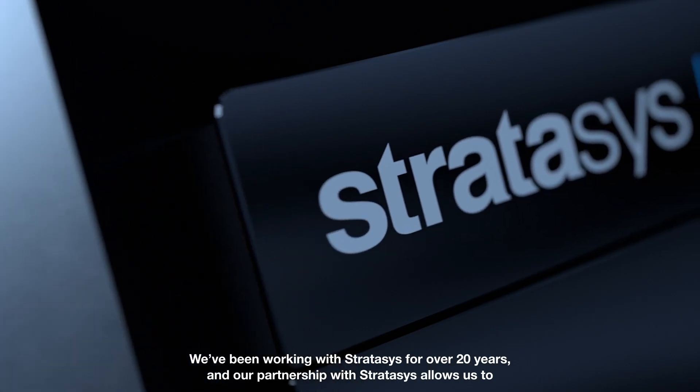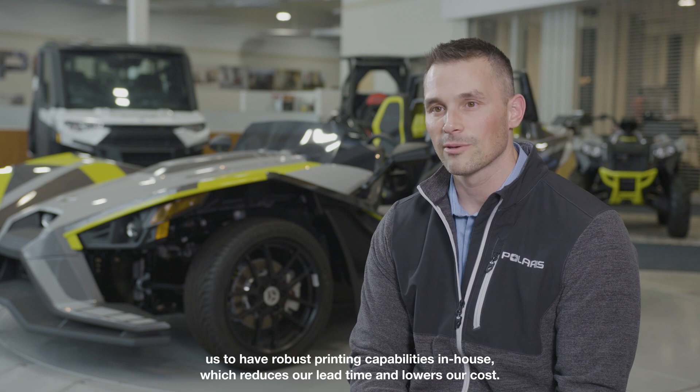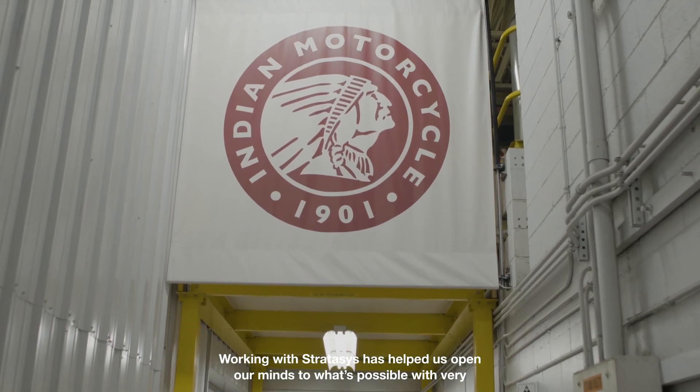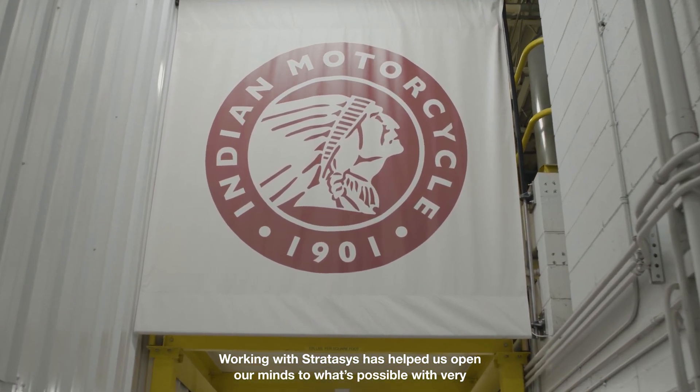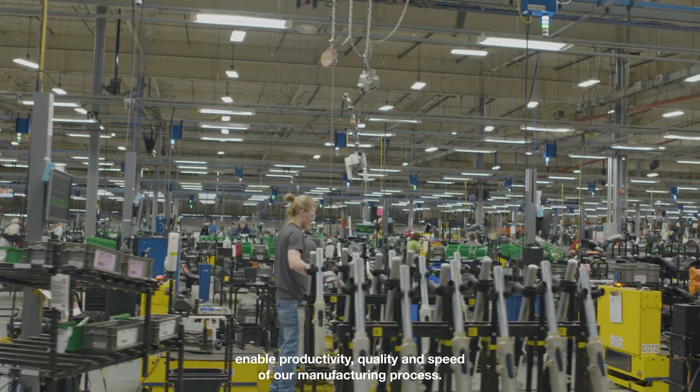We've been working with Stratasys for over 20 years, and our partnership allows us to have robust printing capabilities in-house, which reduces our lead time and lowers our cost. Working with Stratasys has helped us open our minds to what's possible with very complex problems and geometries, to come up with good solutions to enable productivity, quality, and speed of our manufacturing process.